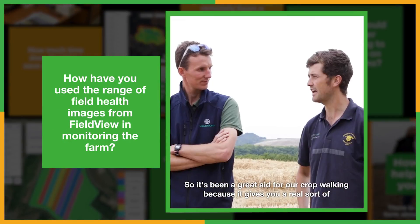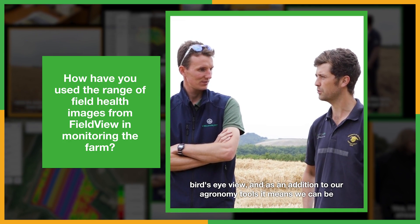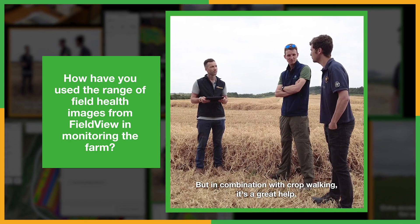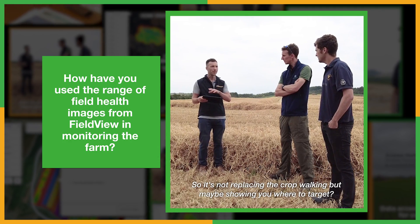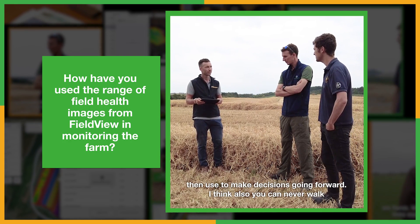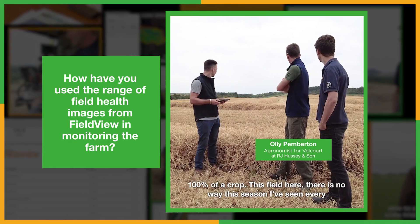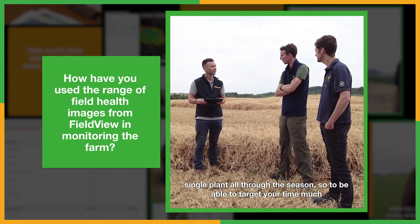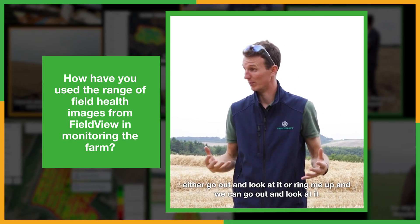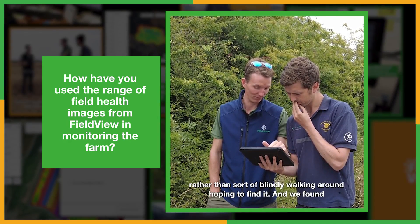It's been a great aid for crop walking because it gives you a real bird's-eye view. As an addition to our agronomy tools it means we can be a lot more reactive to things we don't really see at eye level. It's not replacing the crop walking, but giving you a completely different additional perspective. You can never walk 100% of a crop, so being able to target your time much more precisely - if there's an issue in the field you can go out and look at it, or ring up your agronomist, rather than blindly walking around hoping to find it.